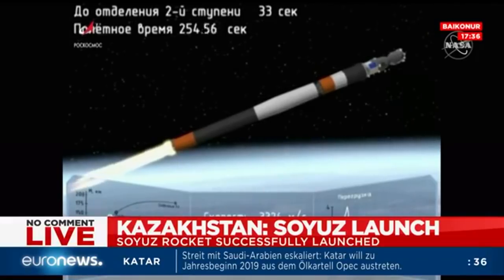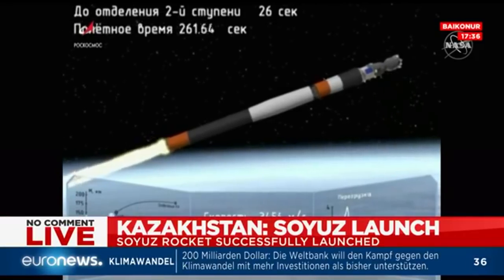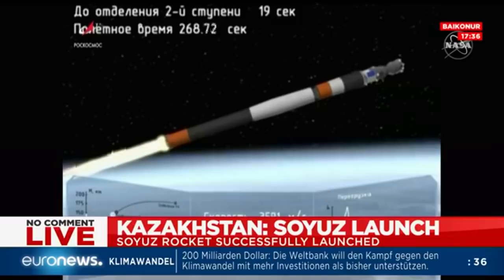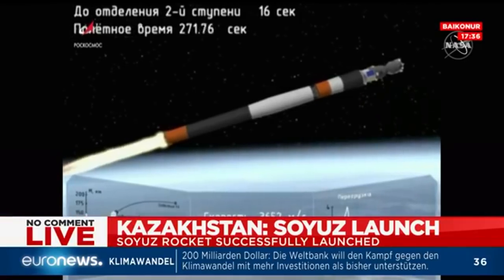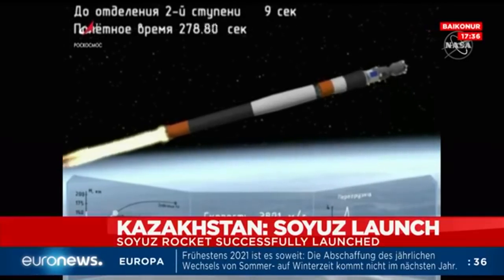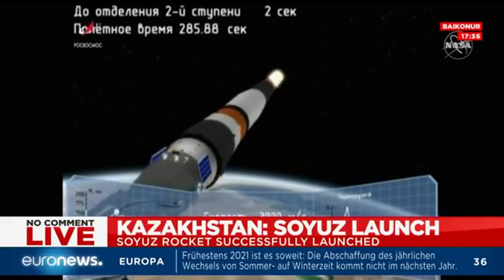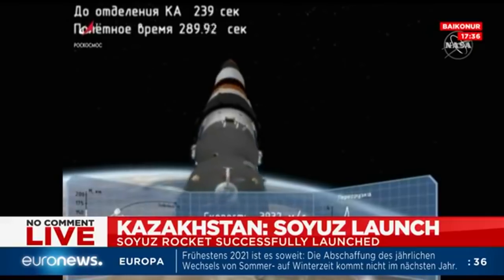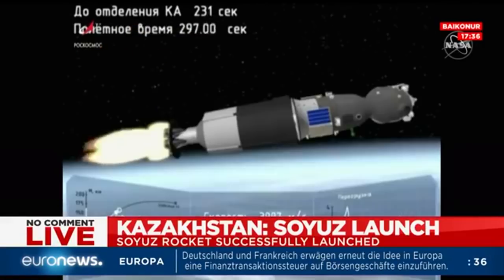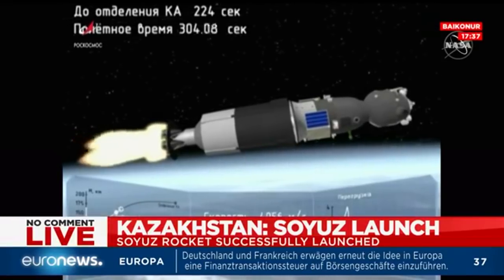Two hundred and fifty seconds into flight, all roll and yaw parameters are nominal. Everything's still looking good, about ten more seconds of this second stage burning. Two hundred and eighty seconds into flight. Second stage separation confirmed. We have confirmation of a good second stage separation — the third stage is lit, and will burn for about four minutes and two seconds, providing 67,000 pounds of thrust.